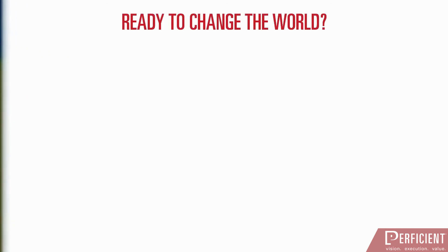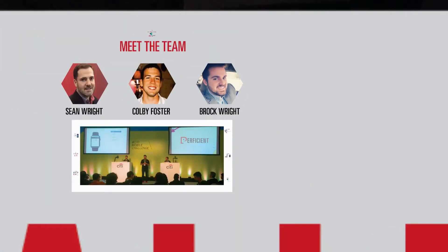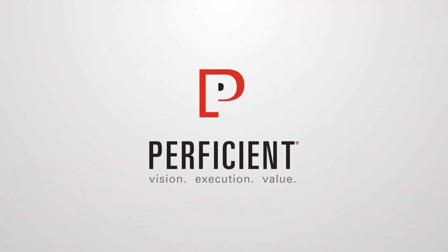This is just one example of Perficient's award-winning talent. We would love the opportunity to take you to the next level and truly change your business. How can you get your workshop? Visit us at Perficient.com.